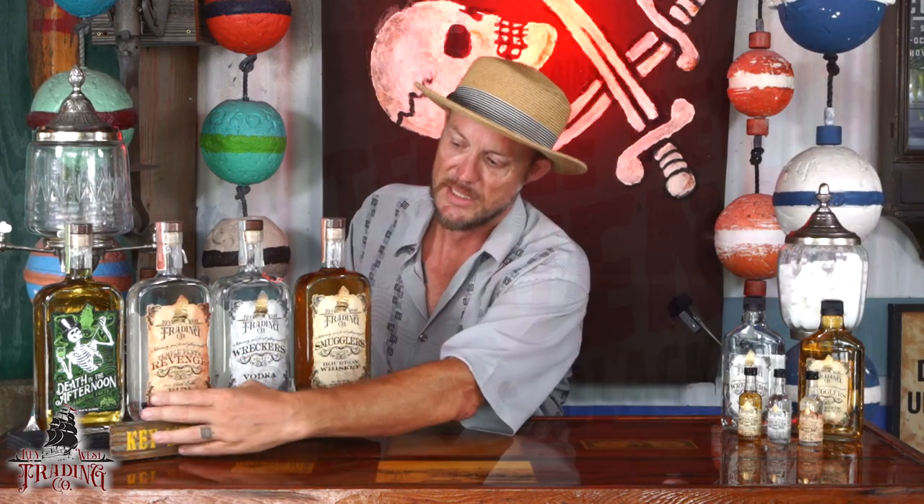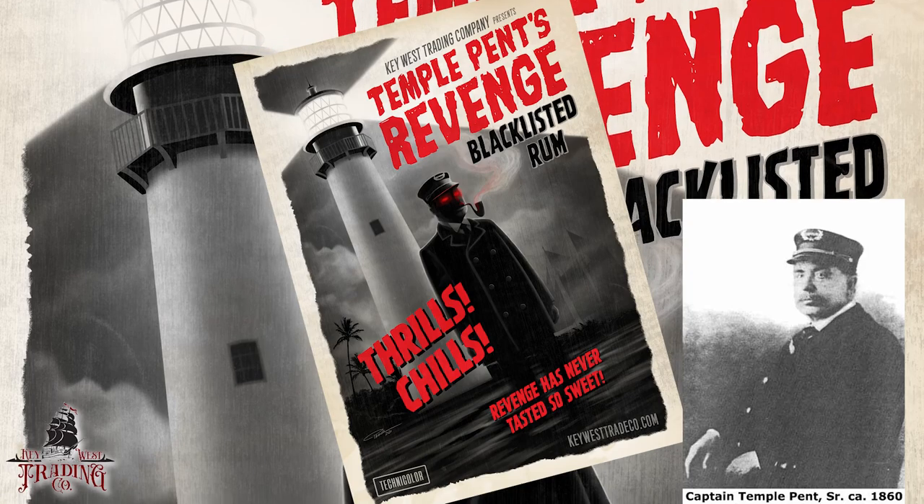The third product we came out with is Temple Pent's Revenge Rum. Temple Pent was a questionable character in Key West back in the 1800s — a very famous family here. We named it after Temple Pent as a way of avenging his name. We have a very pure rum, but instead of just being a straightforward silver rum, I run it through the Terrapur process and add uncharred oak so you get the tannins and flavors from the wood, but it doesn't actually age the spirit. People initially drink it thinking it'll taste like a Bacardi or some other silver rum, and they're very pleasantly surprised when they find it has real depth of character. We're really proud of that product.